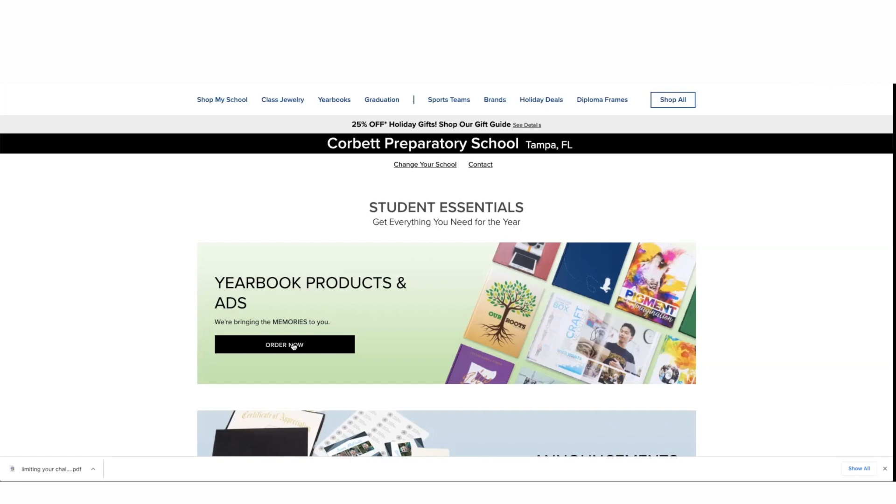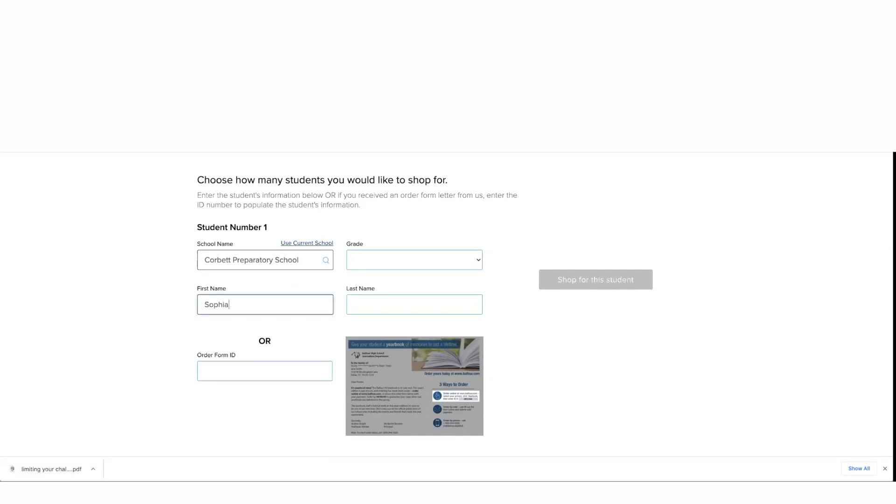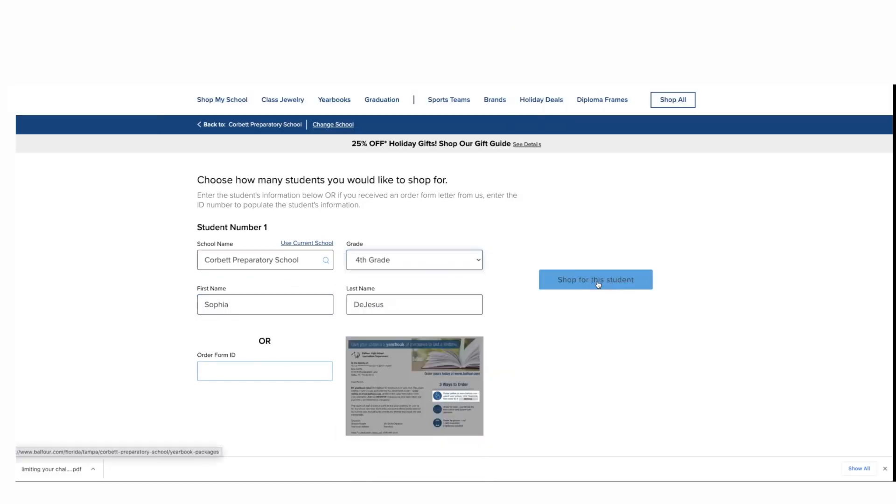You'll see yearbook products and ads, then click Order Now. Put in your student's first and last name and their grade level, then click Shop for This Student.